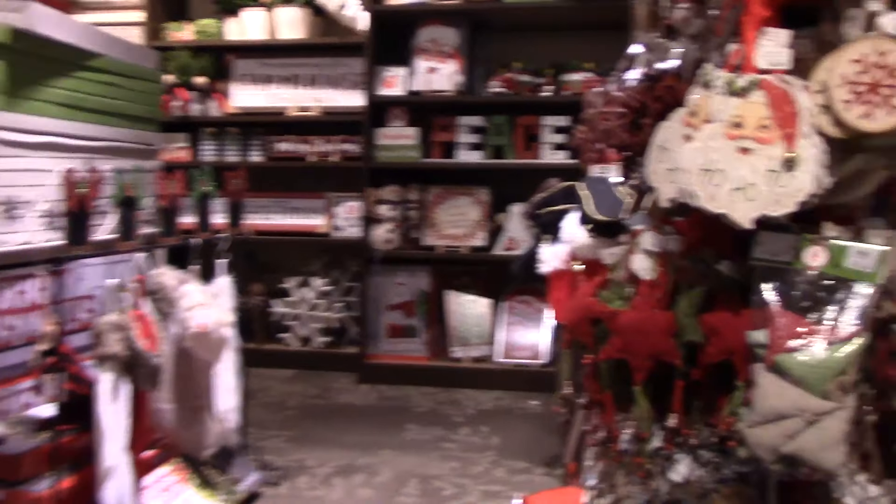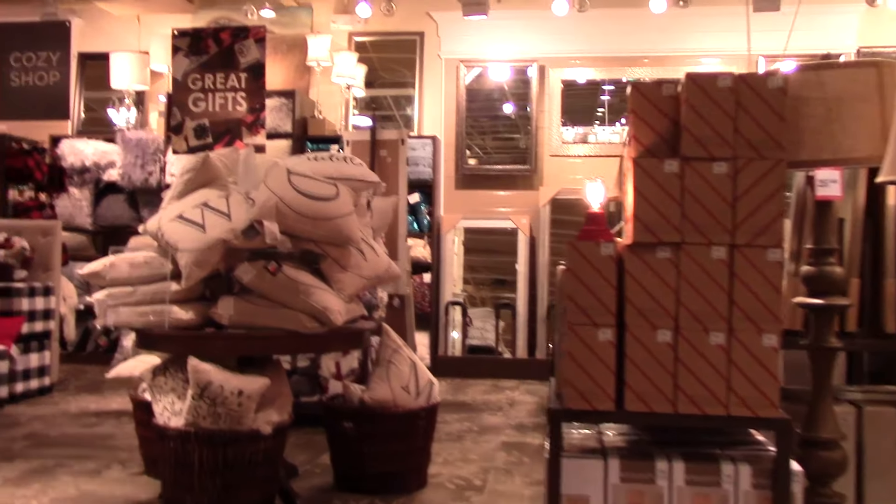It's Sunday now and my mom and I are going to go to Kirkland's. We're going to look for a lamp and maybe some decorations for the living room. We've got all kinds of Christmas stuff here. I like this one, but I'm pretty sure that the dogs would tear the balls off of them.